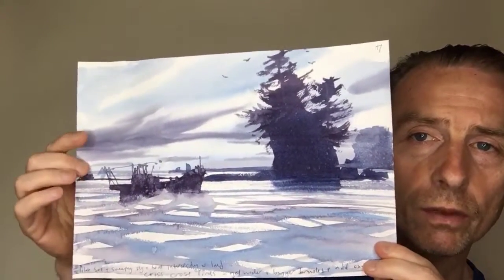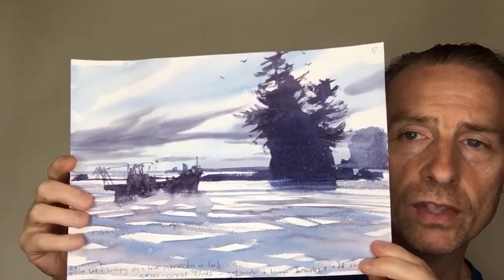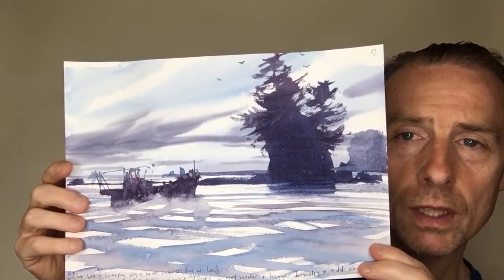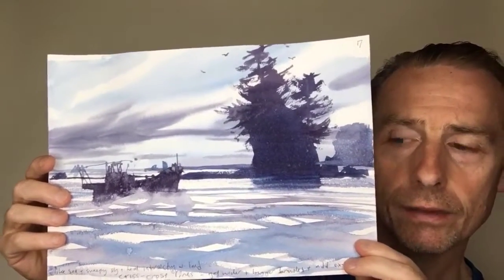And this time I messed around with the sea. So we still got the sweeping clouds, but this time with the sea it's a little bit different. It's a little bit more dramatic. So I like that a lot.